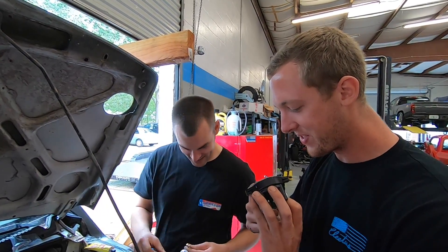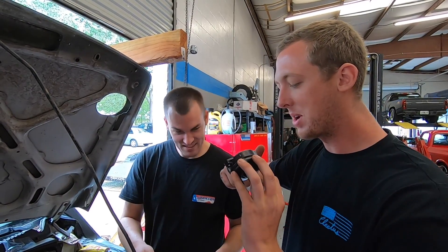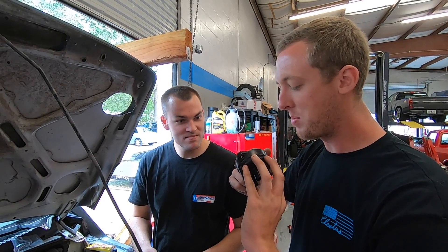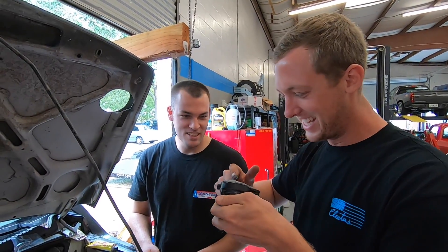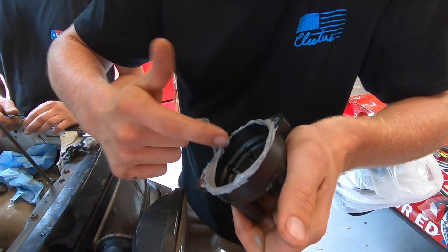I'll be honest — watching you guys work is just a treat. It really gets pretty intense. I've got to say, James, this is going better than I expected. Can you show the camera? You're doing great. You're doing your own thing for sure.